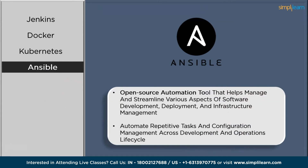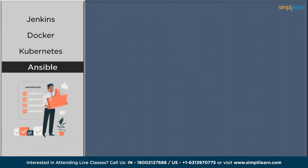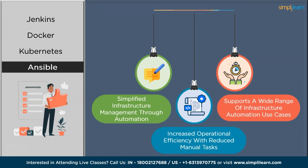The next tool on our list is Ansible. Ansible is a powerful automation tool that simplifies configuration management, application deployment, and orchestration. It employs a declarative language to define desired-state configuration, making it easy to manage and automate infrastructure tasks. Ansible follows an agentless architecture, allowing it to work efficiently across a variety of systems and environments. Key features include its declarative language for defining infrastructure configuration, agentless architecture for easy deployment and management, playbook-driven automation for orchestration, and an extensive library of modules for a wide range of tasks.